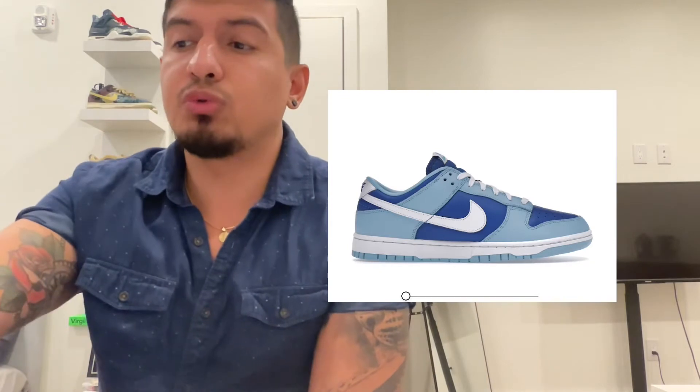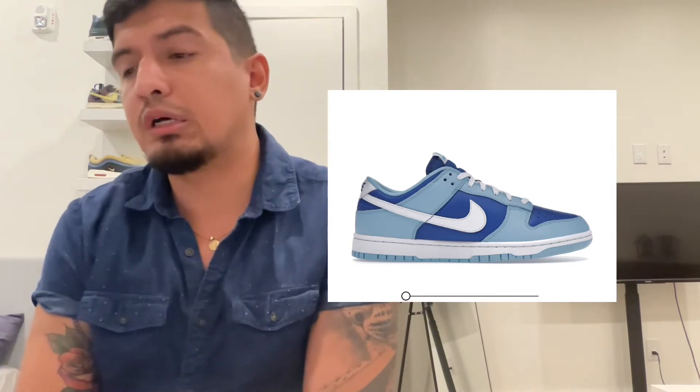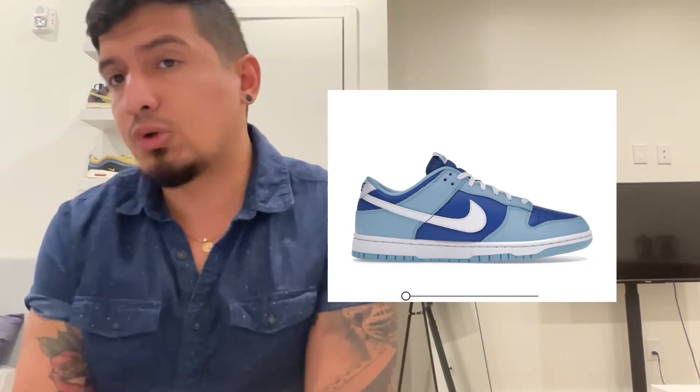The last shoe to talk about is the Dunk Low Argon. This is a really cool looking shoe. Really nice light blues, reminiscent of the Union Argon, but obviously not deconstructed the way it is. $130 retail, so that is high — personals only.